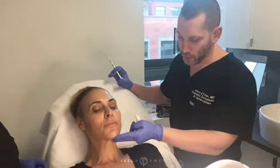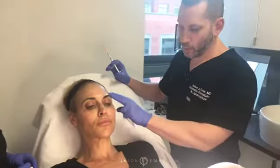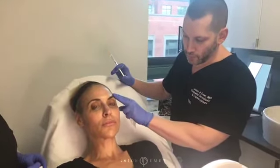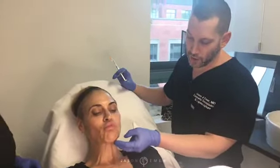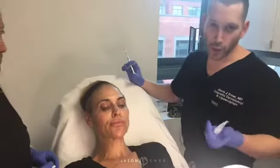So we already have an amazing foundation: nice jawline, projected chin, elevated cheekbone. But there are certain things we can do for enhancement. We can lift the cheek up, fill out the temple and lift the brow, soften some of the lines, and build out the area under the mouth around the chin to help with sagging jowl and such.